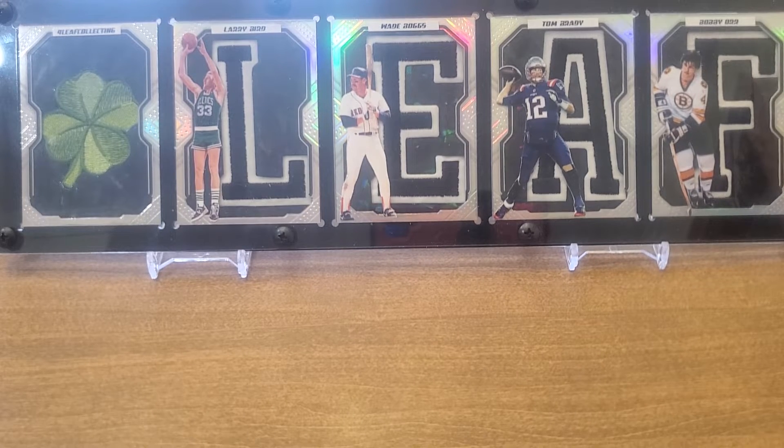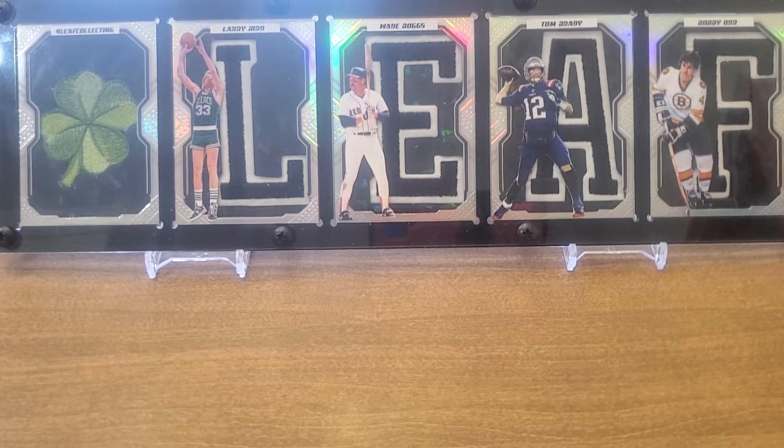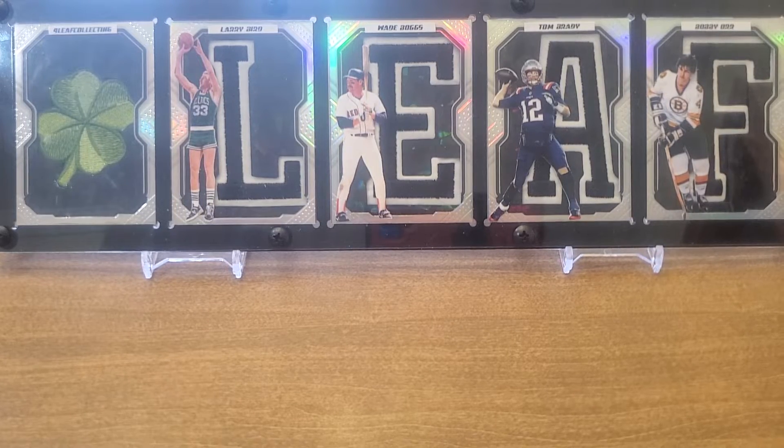What is up YouTube, Four Leaf Cards here. Thanks for clicking, we certainly appreciate your time. We're doing another COMC stack today. Hopefully you're enjoying the series as much as we are. Just a reminder if you're just popping in and haven't seen any of these yet — this was a COMC order I got a long time ago, just been sitting. We grab a box, chunk out about 20 cards at a time and go through them.